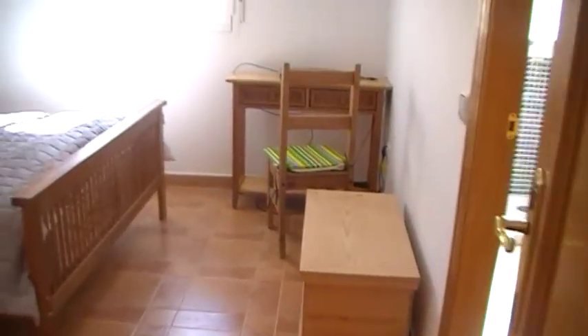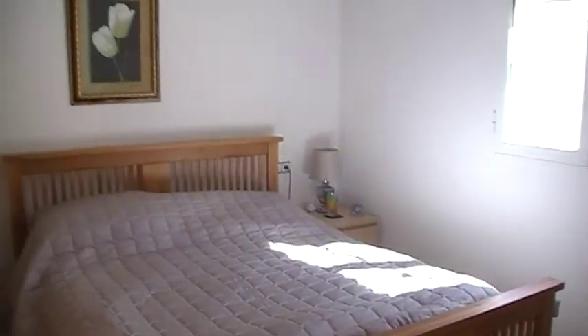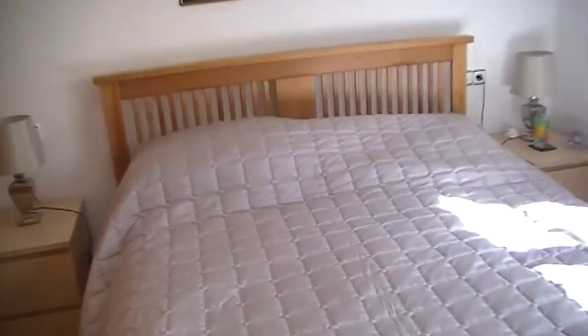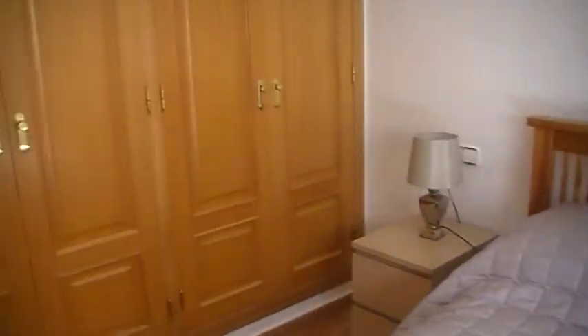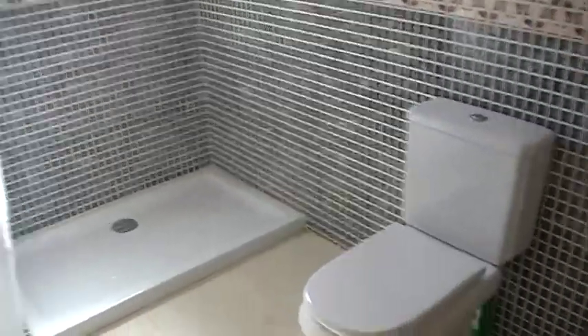Opposite this is the master bedroom — again nice and light, a good size. This room has hot and cold air conditioning and also has the fitted wardrobes. And this has an ensuite shower room, very nice quality.